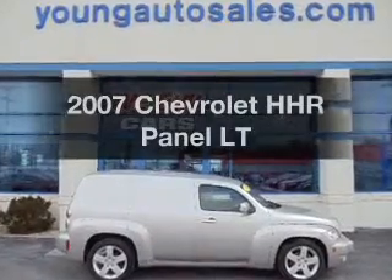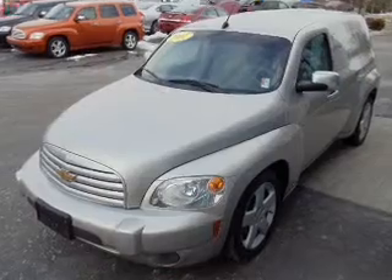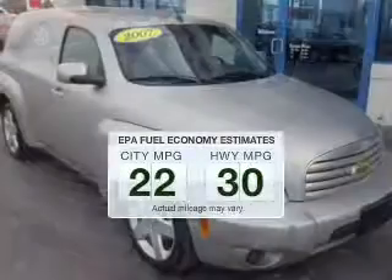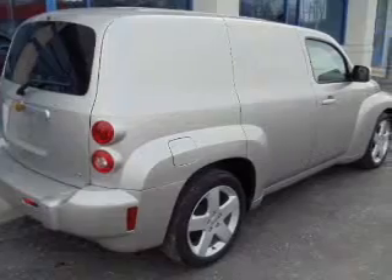Get noticed in this 2007 Chevrolet HHR. If you're looking for an automobile with great attributes, look no further. In the city or on the highway, you'll spend less time at the pump with this fuel-efficient vehicle, featuring an efficient four-cylinder engine connected to a smooth-shifting transmission.